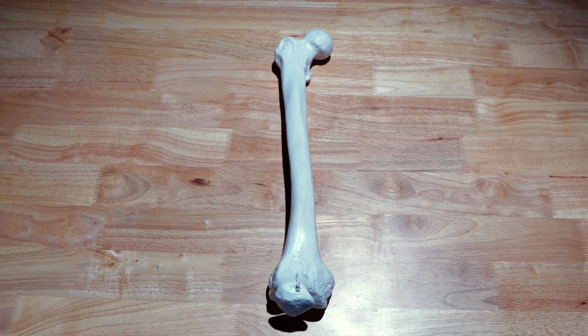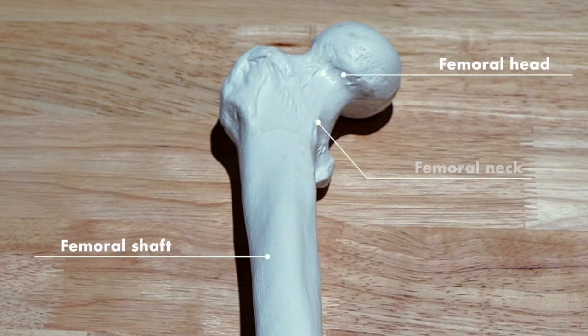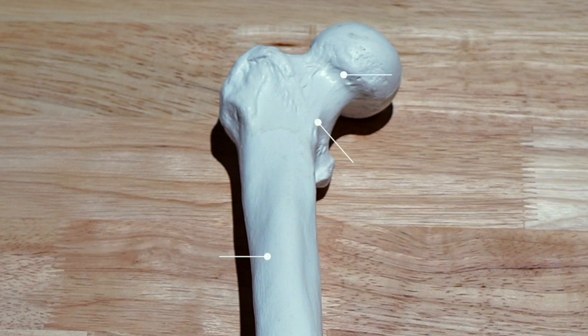Your femur is a long, thick bone specifically designed to deal with the demands of running. Practically, you can divide the femur into the head — that's the hip joint — the neck, and the femoral shaft. Runners can get injuries in any of these locations, with each managed a bit differently.